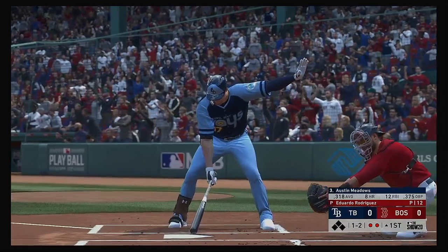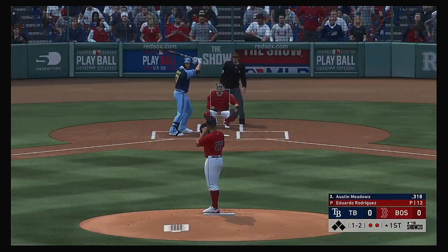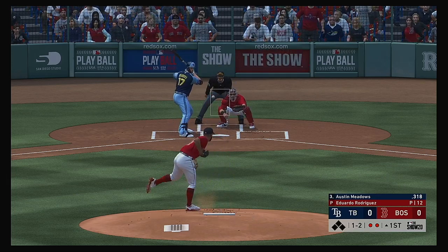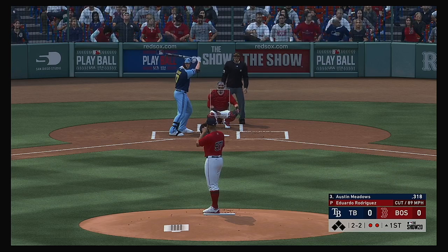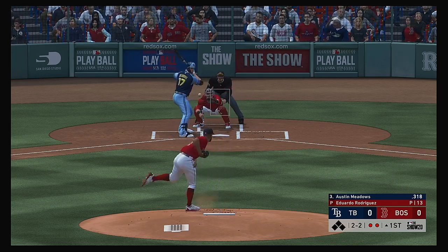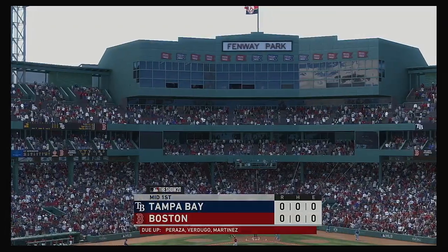Striding in, Austin Meadows, and he's definitely off to a fast start in the early part of the season. Lays off, two and two now. Bases are empty here with two men out. And a fastball swung on and missed, and his side is retired.